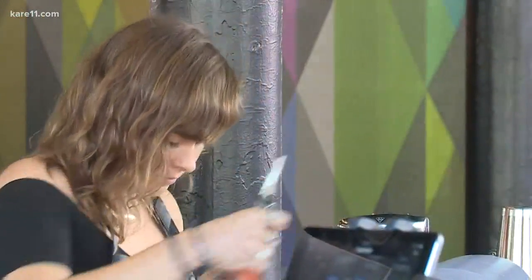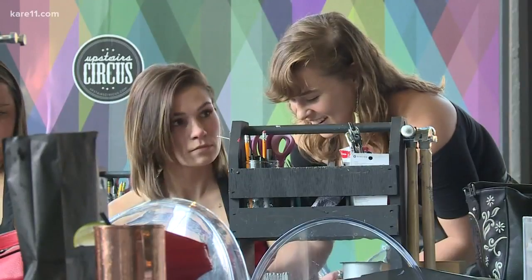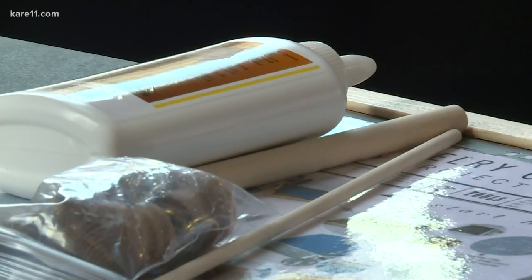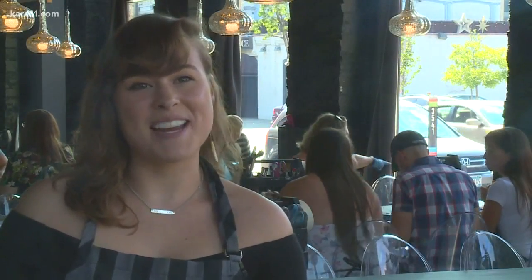Emma Wiese has worked here since the location opened last summer. People sometimes come in with low expectations, saying that they're not crafty at all, they don't do arts, and usually by the time they leave, they end up with something that they're amazed that they made.